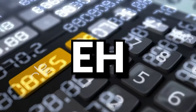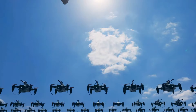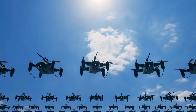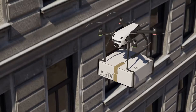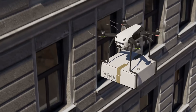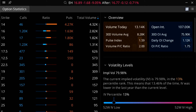Next is ticker symbol EH — Ehang Holdings Limited, an autonomous aerial vehicle technology platform company. They design, develop, manufacture, sell, and operate AAVs and supporting systems for passenger transportation, logistics, smart city management, and aerial media solutions. The company currently pays no dividends and has not been profitable in net income on any report going back to Q3 of 2021. Their IV is 78.98%, a 13th percentile IV.